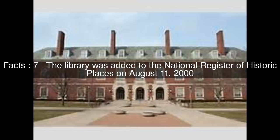The library was added to the National Register of Historic Places on August 11, 2000.